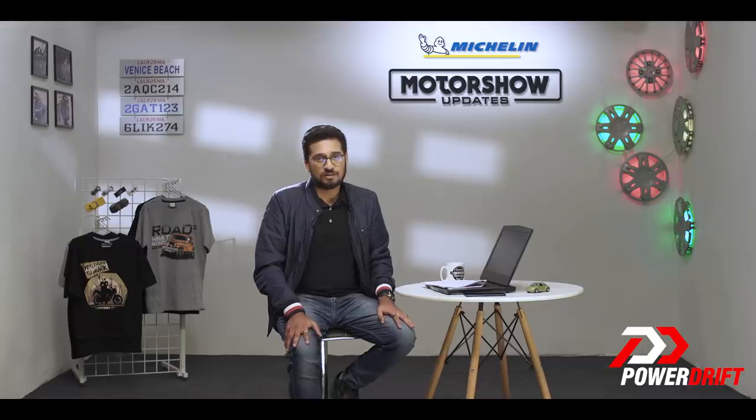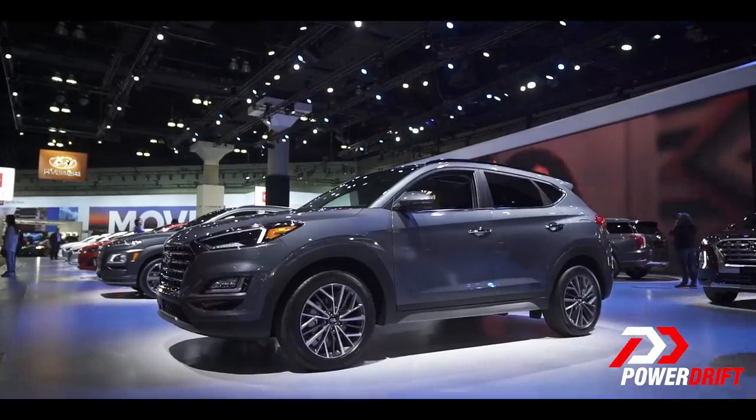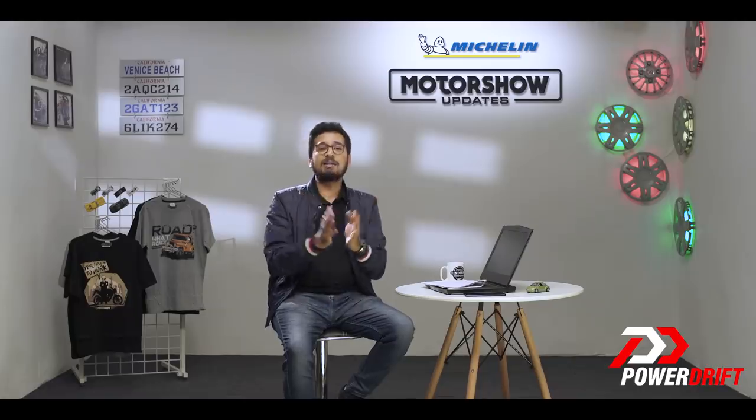Prices, of course, are expected to shoot up a bit. Thank you very much for watching this Hyundai Tucson piece here on our Michelin Motor Show updates. Remember, you can win a fresh set of tyres for the car you drive or the bike you ride, and you can also win a OnePlus 6 Purple Edition.